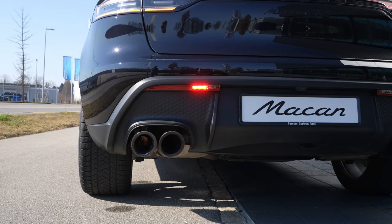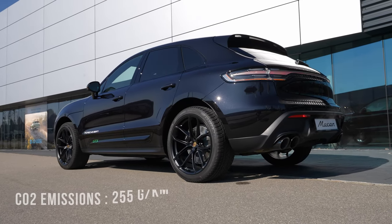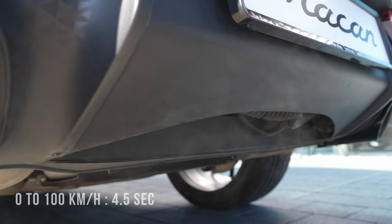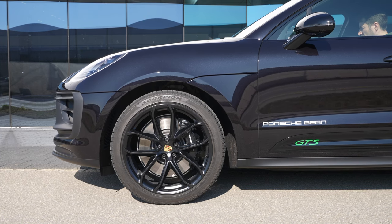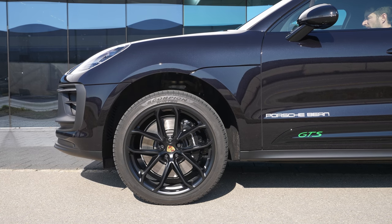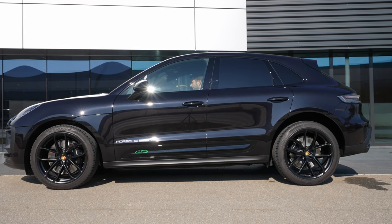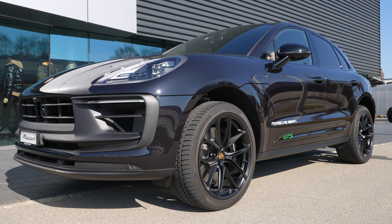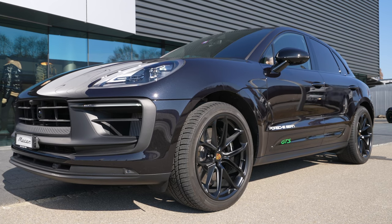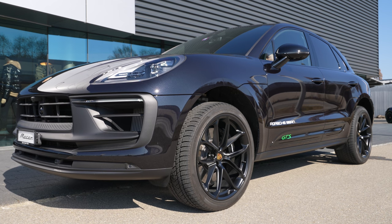The 2.9-liter V6 bi-turbo has 24 valves, 440 horsepower, and 550 Newton-meters, with all-wheel drive. Combined WLTP fuel consumption is 11.3 liters, fuel tank capacity is 65 liters, CO2 emissions are 255 g/km, top speed is 272 km/h, and 0-100 km/h takes 4.5 seconds. This car comes with adaptive air suspension, so standard ground clearance with standard suspension is 17.7 centimeters.